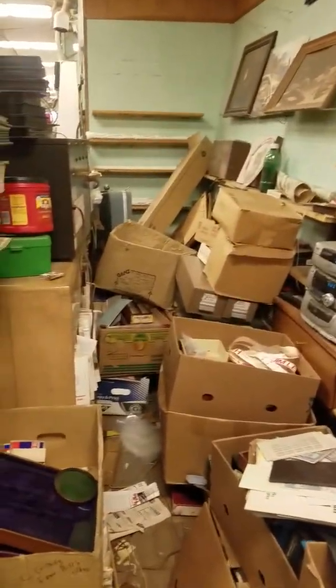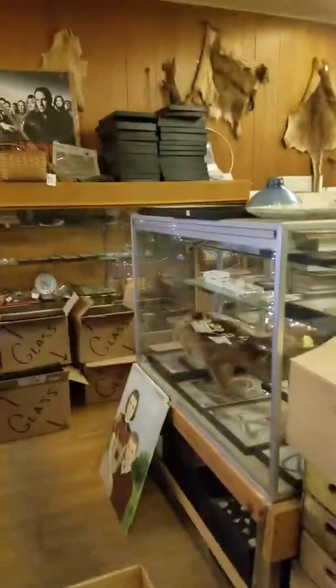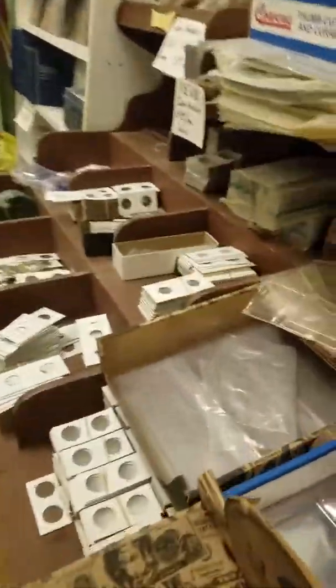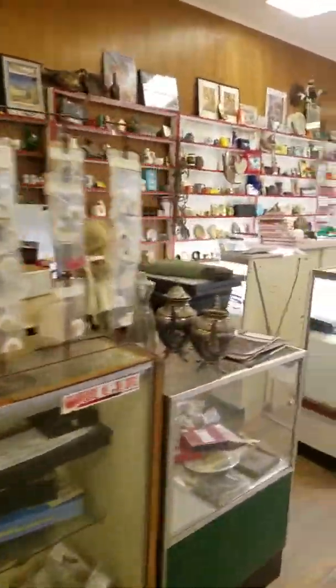We have boxes back here with more memorabilia and a little bit of research books. This is our floor here where we sort our two-by-twos and all that good stuff. And even a few PCGS boxes for slab holders. I have more material here in case people need something else to buy. This is our display room floor.